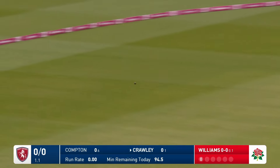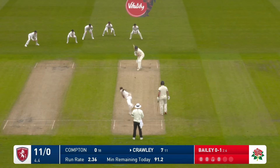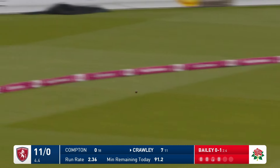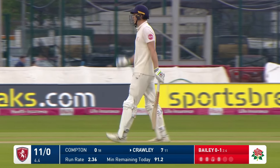And there we go, Crawley getting away — not with a trademark first ball four — but when he hits them, they stay hit. A beautiful timer of the ball is Zach Crawley when he's flowing.